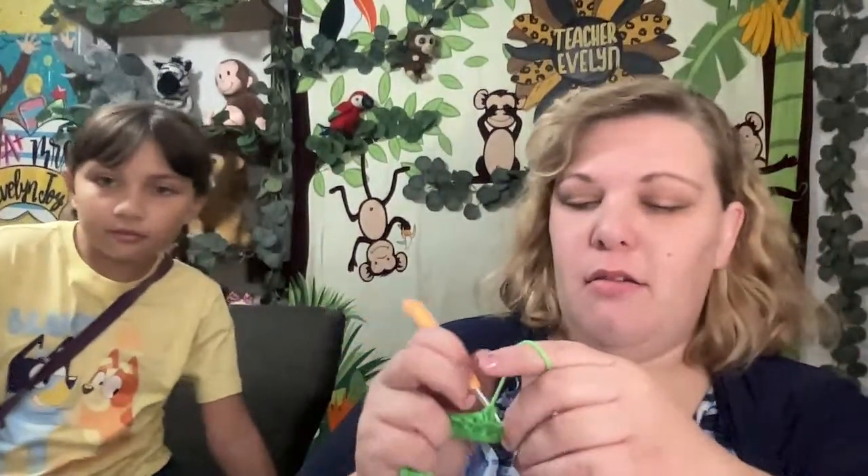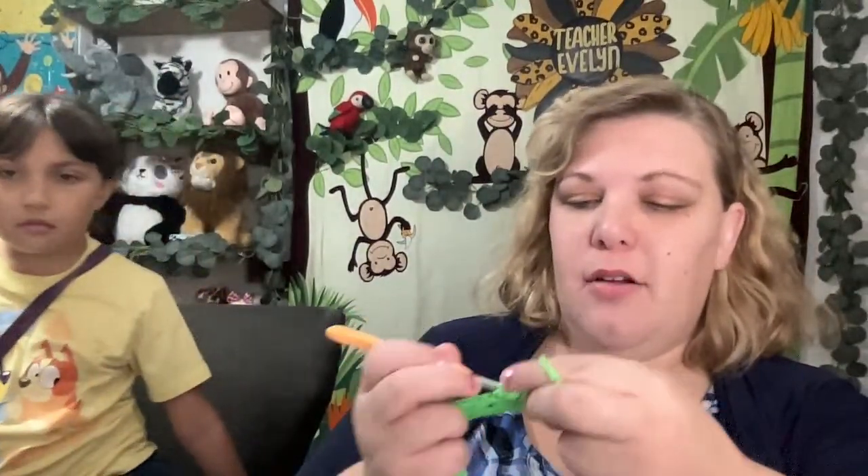I'm going to keep crocheting this. So should we drive around and see some Christmas lights? Maybe. There's two people watching. Cindy said her mom is doing good — because Kelly asked Cindy how her mom was doing.